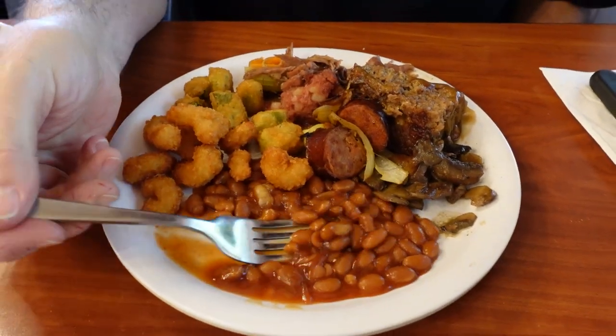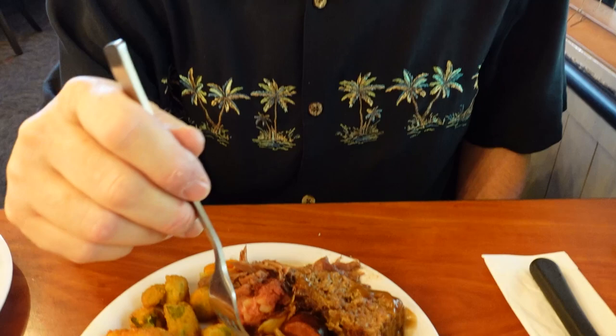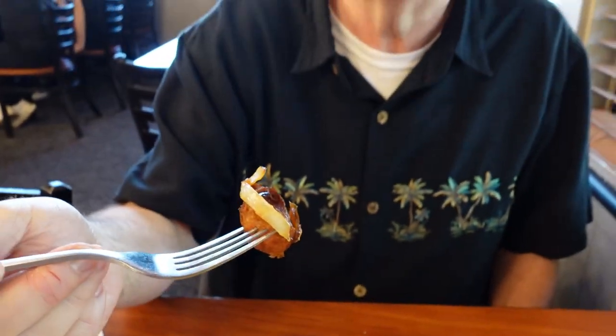I had the baked beans, and they were a good baked bean — pretty much a traditional baked bean you'd get at a buffet, and they were good. Then I had this sausage — it was like a sausage, onion, and pepper mix. Man, the sausage was good. That was a very good, very flavorful sausage. I really liked it.